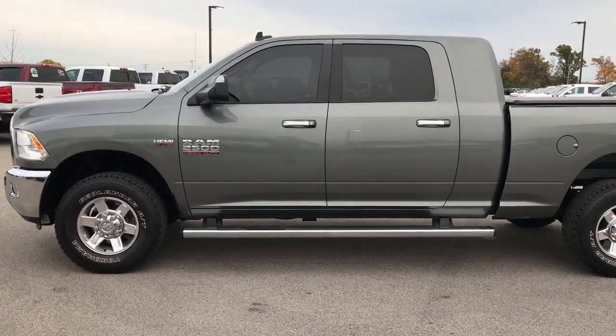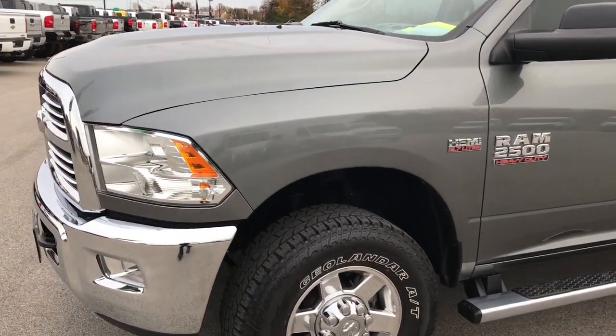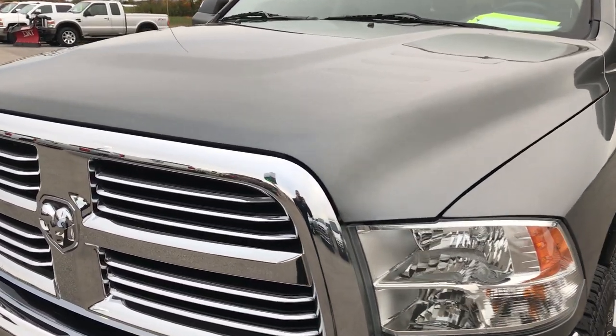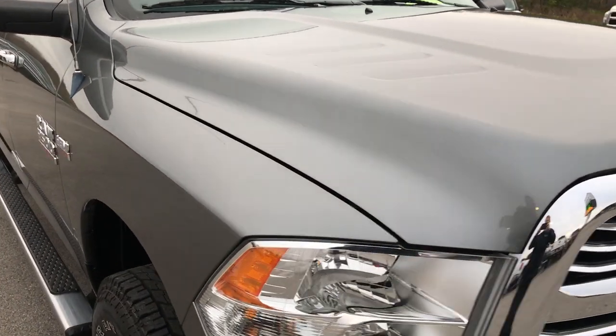This is stock number 9146A. We are here at Summit Automotive in Fond du Lac, Wisconsin, your truck headquarters. We are checking out this super clean 2013 Ram 2500 Mega Cab Short Box. This truck has the 5.7 liter V8 Hemi motor.